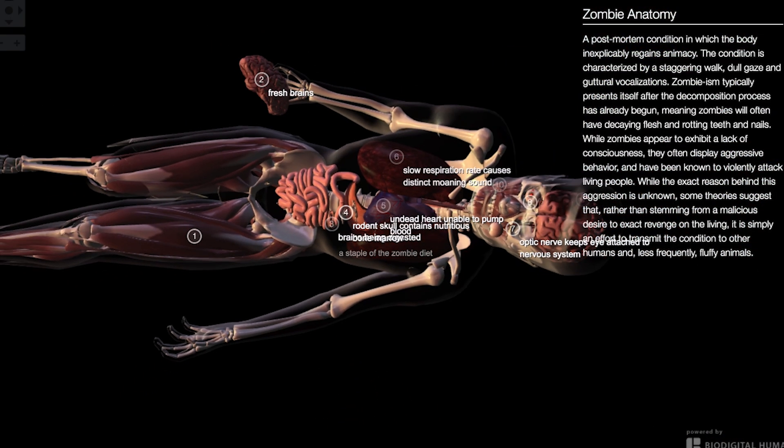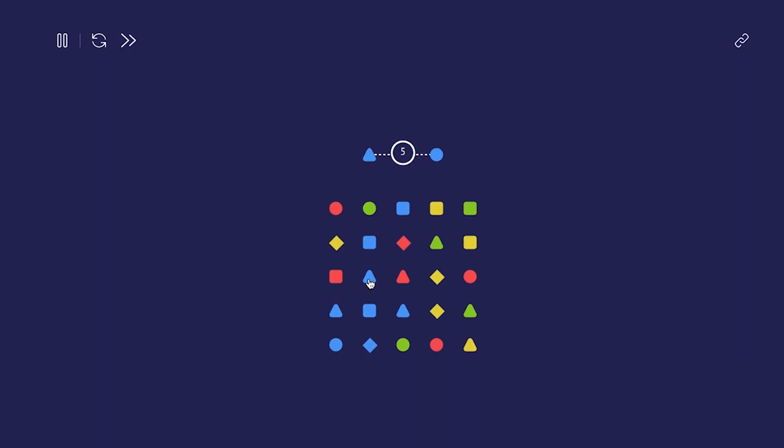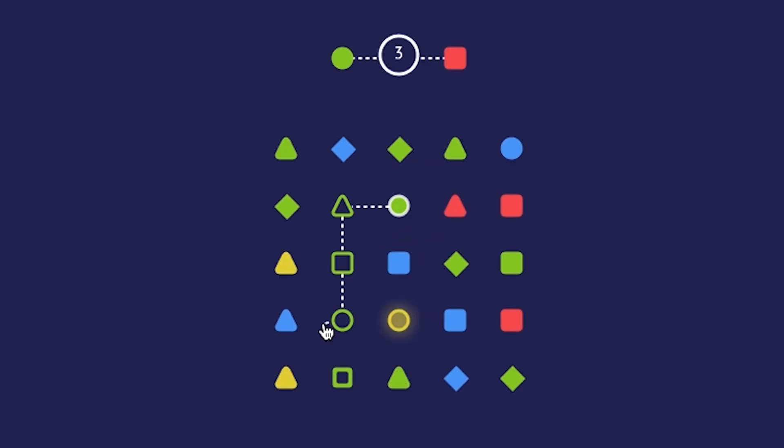After seeing how body parts connect, let's see how shapes connect with Shape Connector. Join two shapes in the number of moves designated. You can go up, down, left, and right, but not diagonally. You can connect two of the same shapes, or two different shapes of the same color. This game gets pretty difficult. I think I'm just gonna give up.